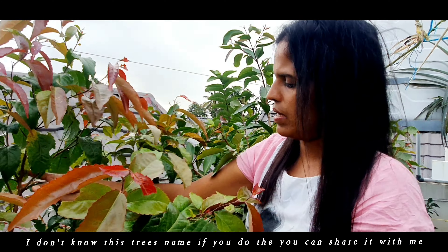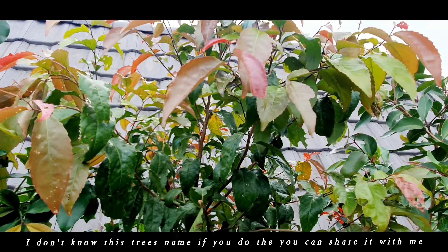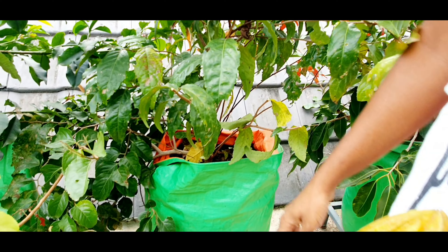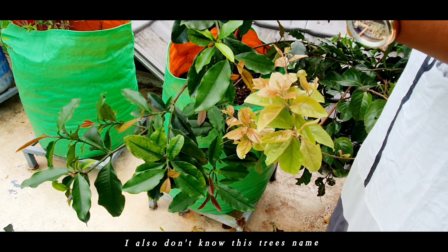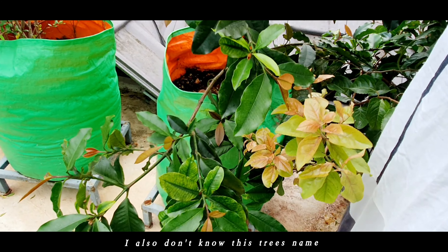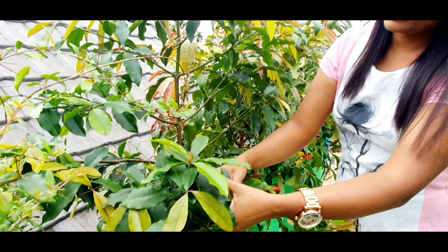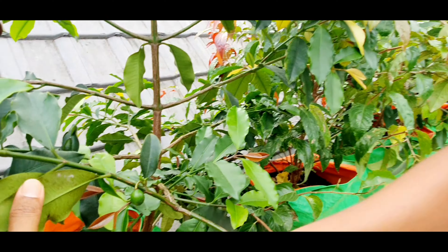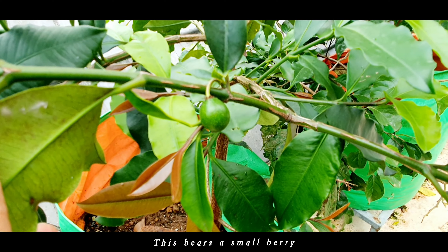I don't know this tree's name — if you do, then you can share it with me. I also don't know this tree's name. As you can see, this one bears a small berry.